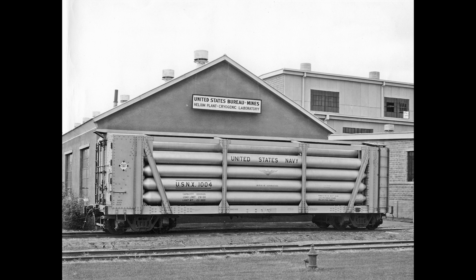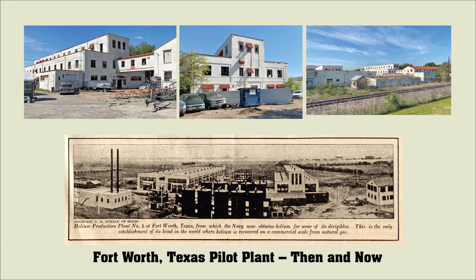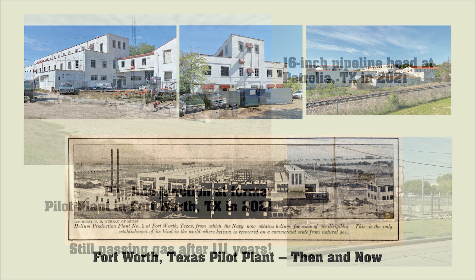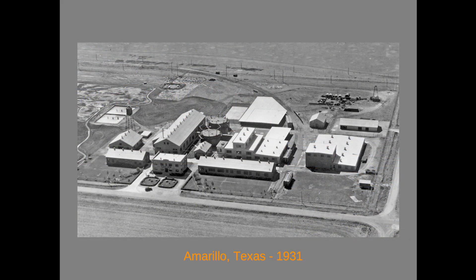By 1929, the Fort Worth facility was closed and all helium operations were moved to Amarillo, including the Bureau's research laboratory from Washington, D.C. Dr. Siebel was placed in charge of the operation. Many of the original concrete buildings at the Fort Worth site remain to this day. After the plant was closed, it was turned over to the Department of Commerce Airways Division, a precursor of the Civil Aeronautics Board. Eventually it became the southwest region headquarters of the FAA, and today it is home to an automobile towing and recovery company. The 16-inch gas line continues to deliver natural gas from the Petrolia field to the cities of Fort Worth and Dallas.